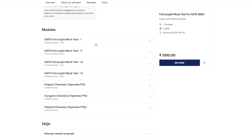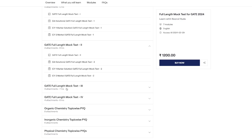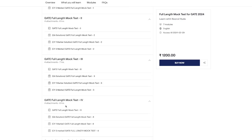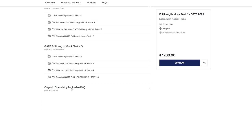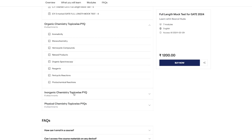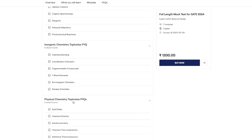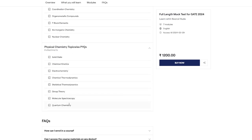These PYQs are from the GATE exam. When you click on a mock test module, you will see the mock test itself along with its solutions — general aptitude solution, one-marker solution, and two-marker solution. Scrolling down, you can see all the topic-wise PYQs covering all important topics of organic, inorganic, and physical chemistry.